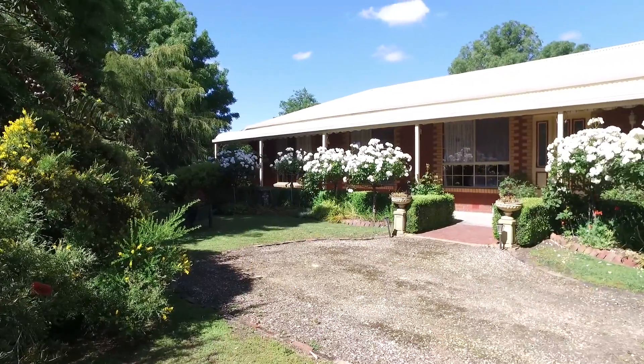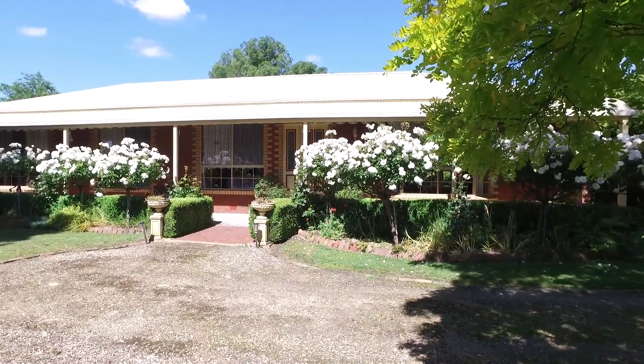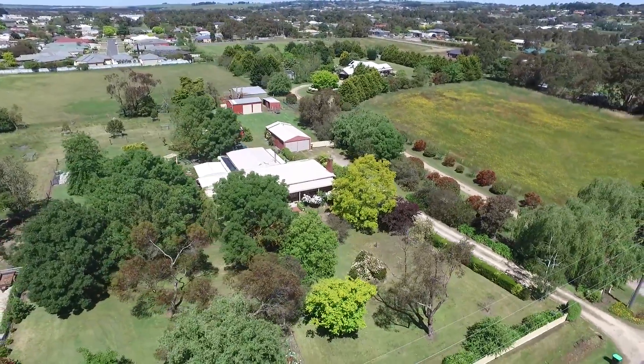Hi, I'm Anthony McDonnell from Charles Stewart Real Estate. Welcome to 214 Armstrong Street, Illuminate. This is a beautiful big brick veneer home situated on a nearly two-acre allotment with a beautiful established garden setting.